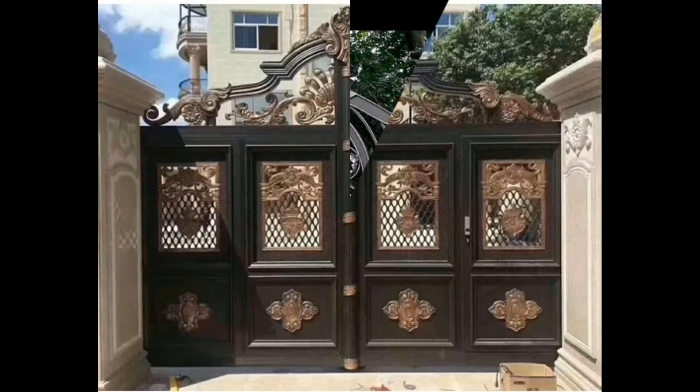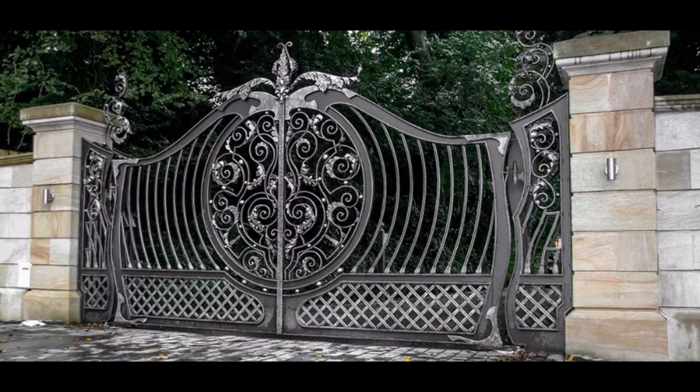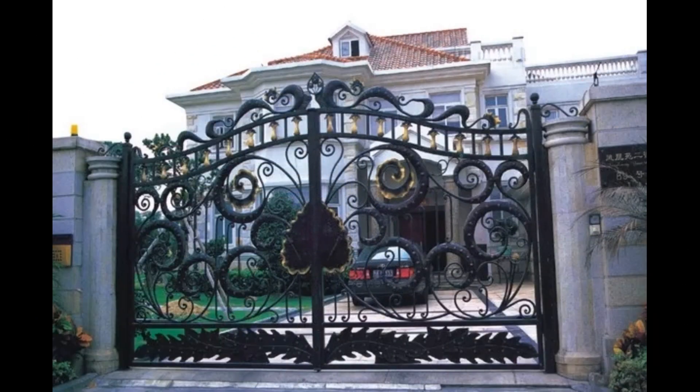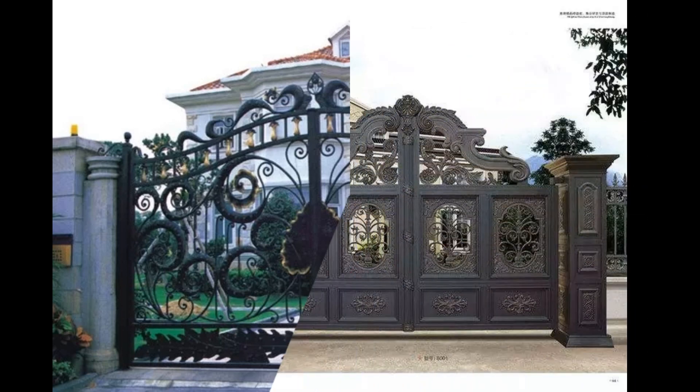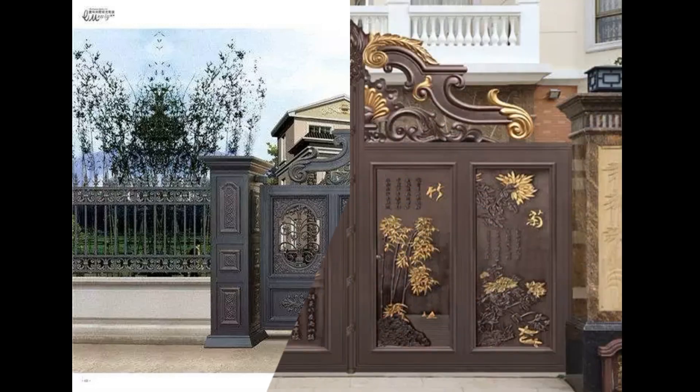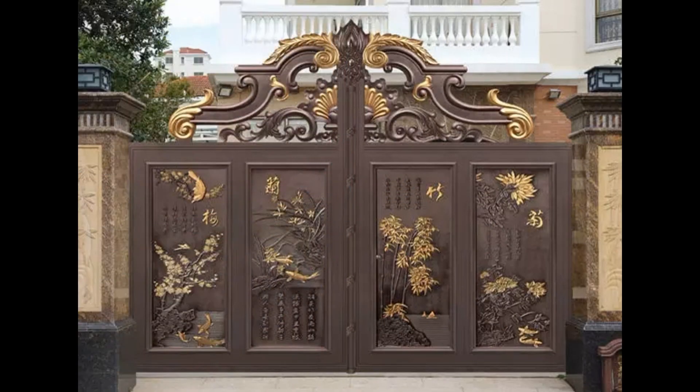Whether you prefer ornate iron gates with intricate detailing, sleek and contemporary designs that exude simplicity, or anything in between, our bungalow gate design collection has something to suit every taste and architectural style.